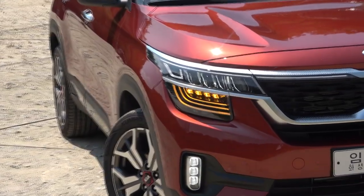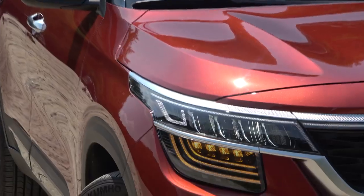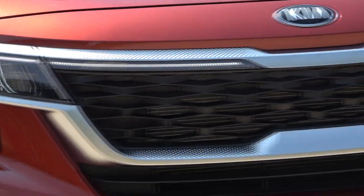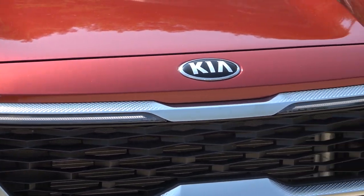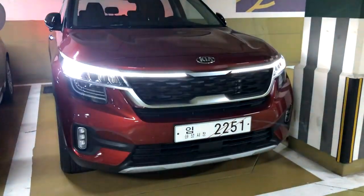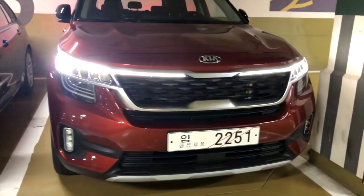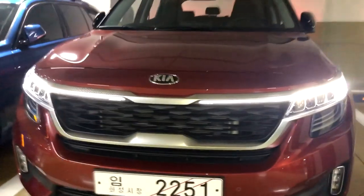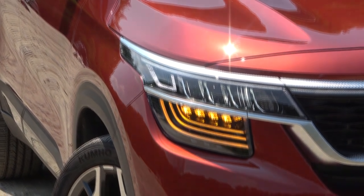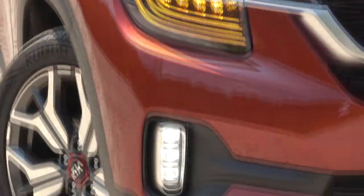The test drive car is the highest trim, called Noblesse, so it has full LED headlamps and tail lamps. You can see the DRL like this — it has a horizontal grille light under the engine hood, very similar to the Sonata, which has a special DRL as well. The side blinker is also LED, and there are high beam, low beam, and fog lamps.